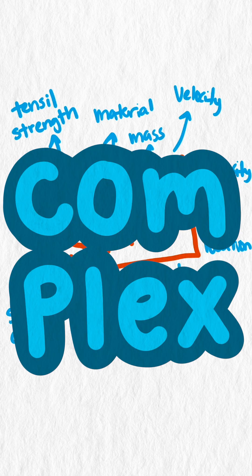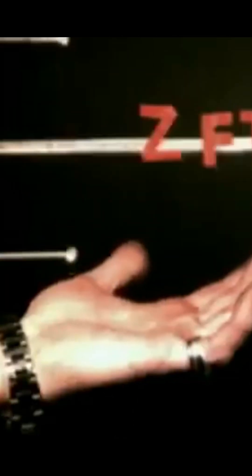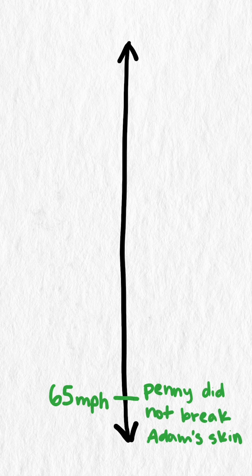To understand this question, we'll instead use a few situations where pennies or similar objects have hit human skin. In Mythbusters, they shot a penny at Adam Savage's hand going 65 miles an hour. It didn't break his skin, but it did sting pretty bad.